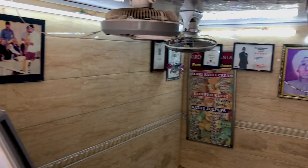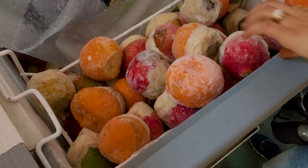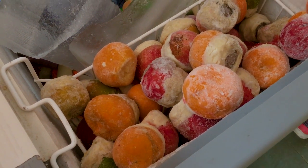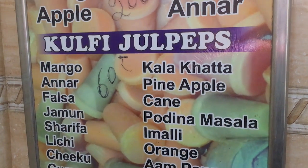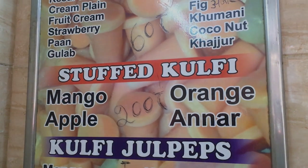What they do is take a whole fruit and put kulfi, or Indian ice cream, inside it. So we are going to try one of them. These are the different fruits available and you can choose which one to try — there are different flavors, and you can get a stuffed kulfi for just 200 rupees.